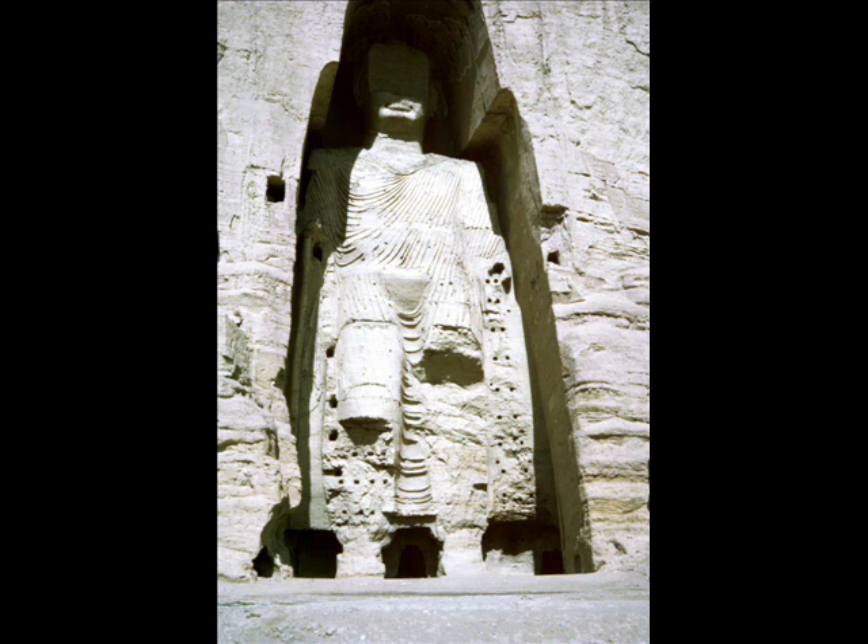The gigantic statues of Buddha, reaching heights of 175 feet and 125 feet, carved into the mountainside of the Hindu Kush at Bamiyan, dated to this period. Sadly, they were destroyed in 2001. We next have the Guptas, who ruled from the 3rd until the 5th to 6th century AD, and this was known as the Golden Age of Indian history. It was a time during which the famous sculptures and cave paintings were being done at Ellora and Ajanta, some 300 miles east of Bombay.